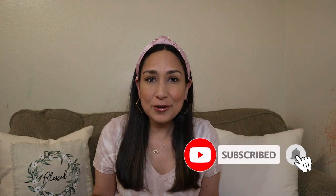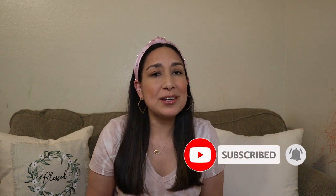Hi everyone, welcome back to my channel! I'm Millie and today I have a home decor haul. I got some things at Target, Kirklands, and Hobby Lobby that I'm going to show you. But first, if you are new to my channel, don't forget to subscribe if you like this kind of content — I upload new videos every week.